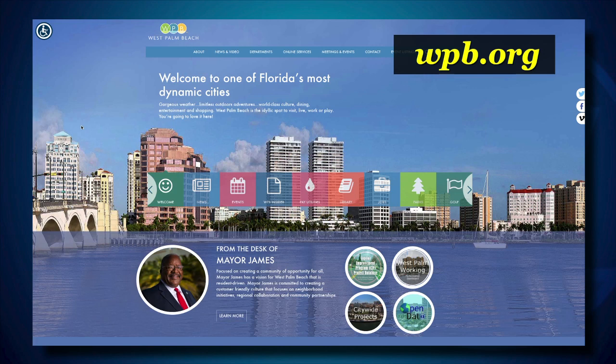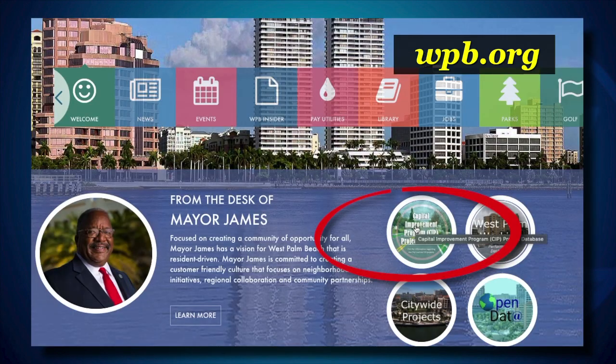For more information on the city's roadway resurfacing projects, go to our Capital Improvements Project Database at WPB.org and click CIP Database. I'll be back next week with another CIP project in the spotlight.